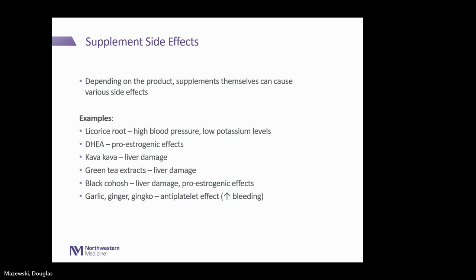Some side effects that supplements themselves can cause: licorice root can cause high blood pressure and low potassium. DHEA can have pro-estrogenic effects, which is concerning for someone with an estrogen-dependent cancer like certain breast or ovarian cancers. Kava kava is a common supplement that can cause liver damage, as can green tea extracts. Black cohosh can also cause liver damage and pro-estrogenic effects. And then garlic, ginger, and ginkgo — I think of the three G's — are the ones that can cause an anti-platelet effect and increased risk of bleeding.